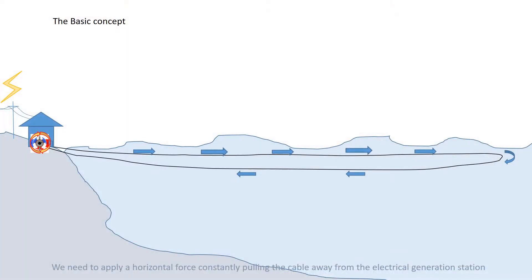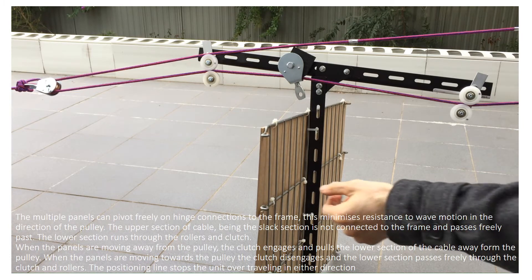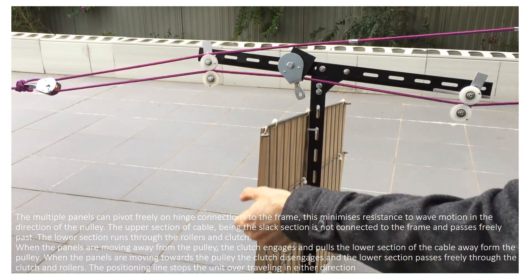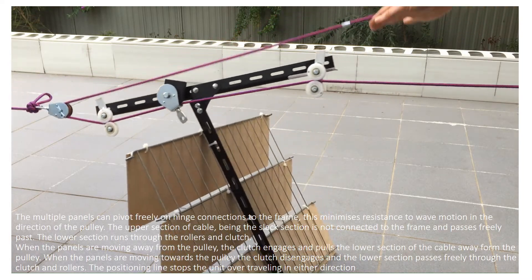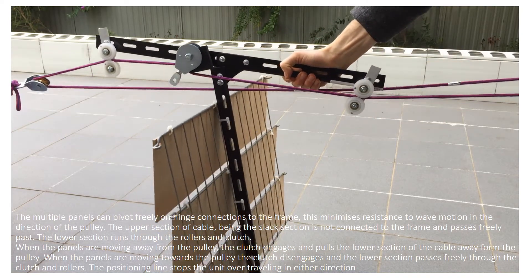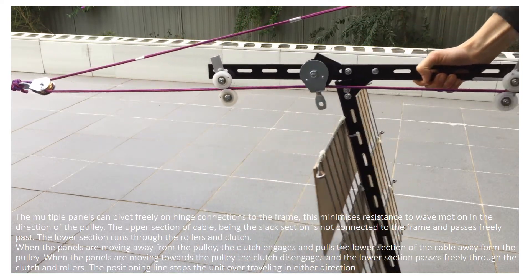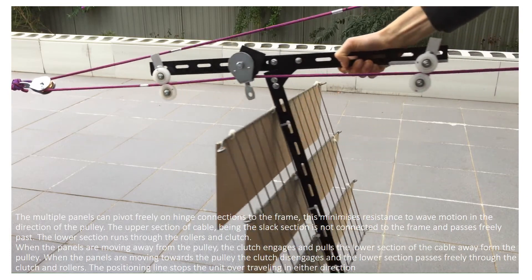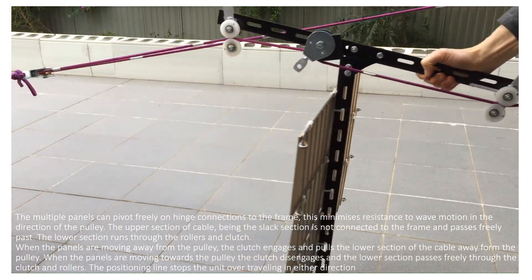We need to apply a horizontal force constantly pulling our cable away from the waves to the electrical generation station. The multiple panels can pivot freely on hinged connections to the frame, which minimises resistance to wave motion in the direction of the pulley. The upper section of cable, being the slack section, is not connected to the frame and passes freely past. The lower section runs through the rollers and the clutch. When the panel is moving away from the pulley, the clutch engages and pulls the lower section of cable away from the pulley. When the panels are moving towards the pulley, the clutch disengages and the lower section passes freely through the clutch and roller.